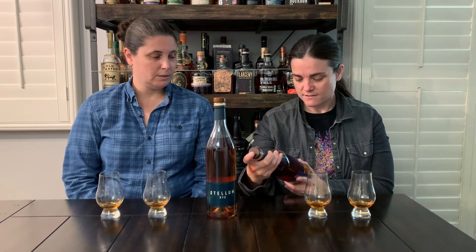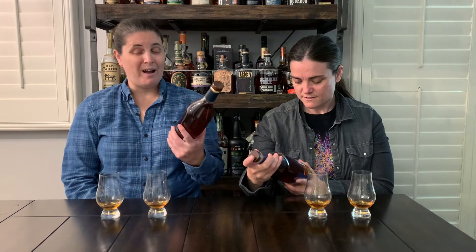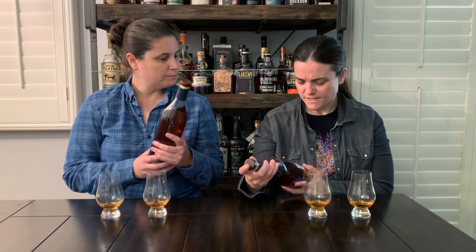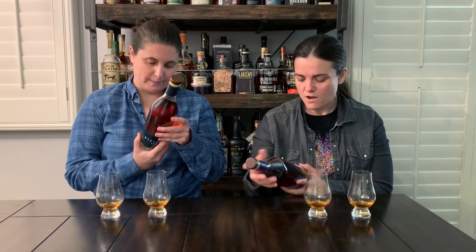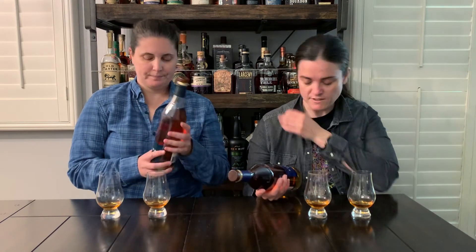And the bonus is that it says it's cask strength, so if it's a little too hot for your palate, you could always water it down. And it's from Indiana, Kentucky, and Tennessee — oh, it's a blend! That's what it is.